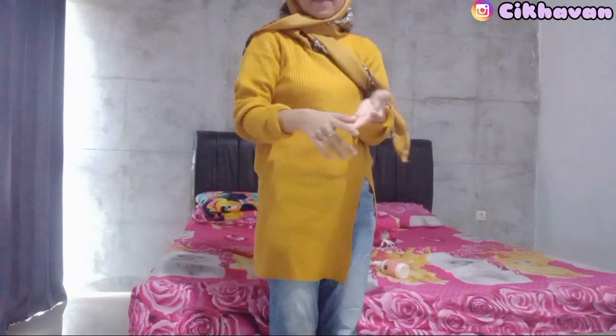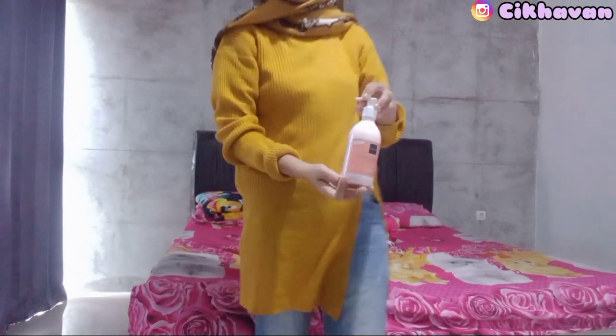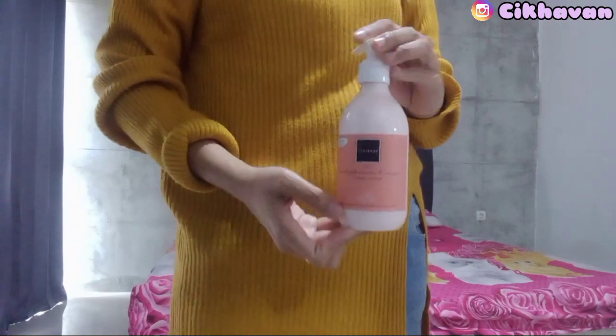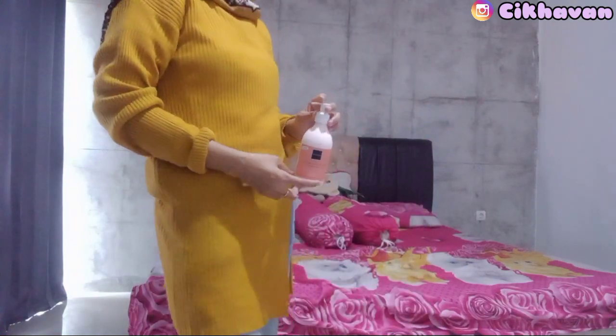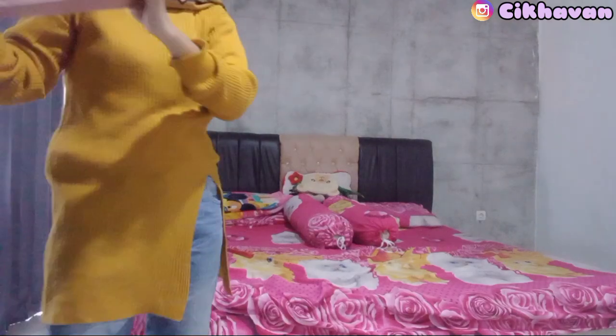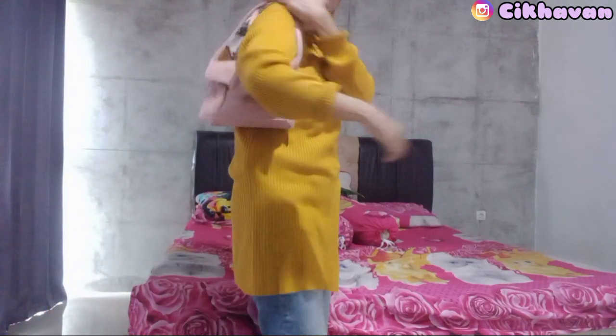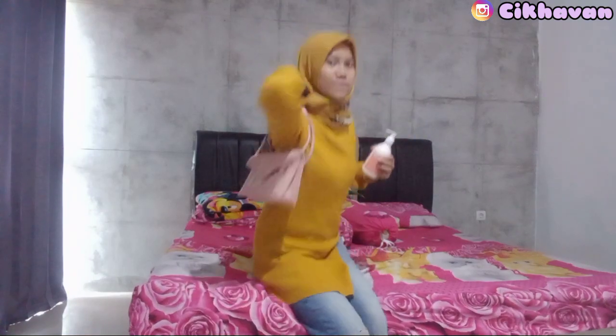Untuk body lotion ini, teksturnya lembut, mudah menyerap, dan tidak lengket. Untuk seluruh rangkaian produk dari Scarlet sudah memiliki registrasi BPOM RI dan sertifikat halal MUI, serta baik digunakan untuk semua jenis kulit. Untuk mendapatkan hasil yang maksimal, gunakan rangkaian body care Scarlet Whitening secara rutin.